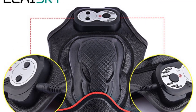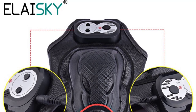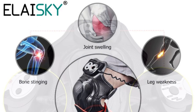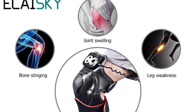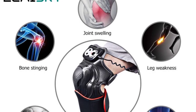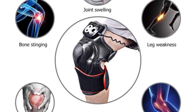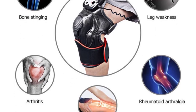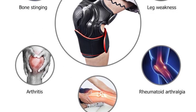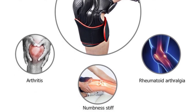5. Hot compress has the effect of vasodilatation, promotes local metabolism, relieves muscle spasms, and promotes inflammation and blood stasis absorption. 6. Timing: 10-minute, 20-minute, and 30-minute time settings. 7. Temperature regulation: high, middle, and low temperature modes can be changed. 8. Smart design — can be used on one knee; you can also use only vibration or only heat.